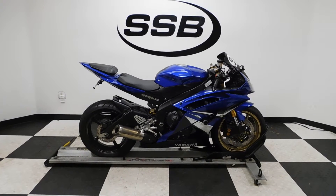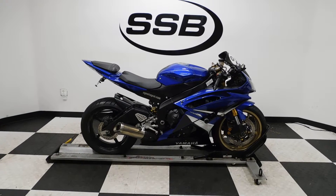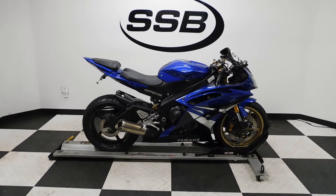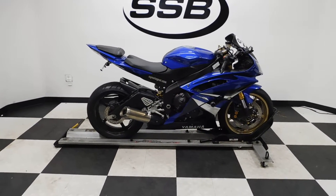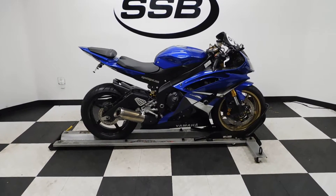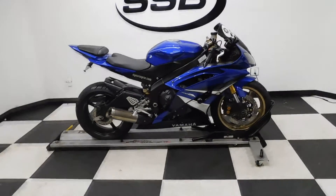Welcome to SimplyStreetBikes.com. Today we have a 2008 Yamaha YZF-R6. This sport bike has got just a little under 12,400 miles on it and is in great shape. It has been down fairly gently on the left side — it's got a couple of scrapes on it, but overall is in really good condition. So let's take our walk around it, I'll show you the stuff, and then we'll fire it up.